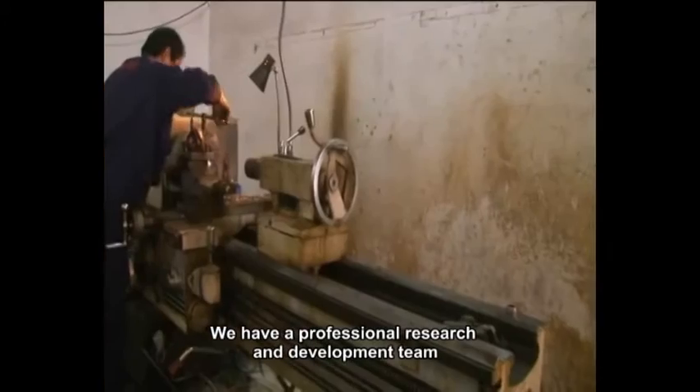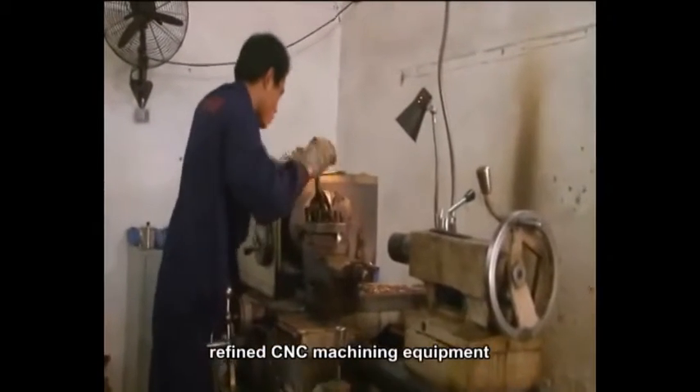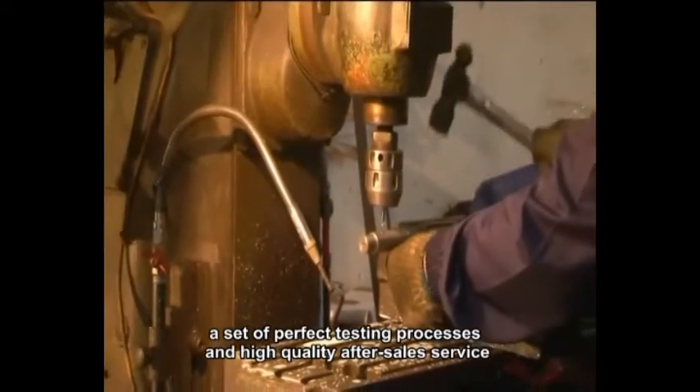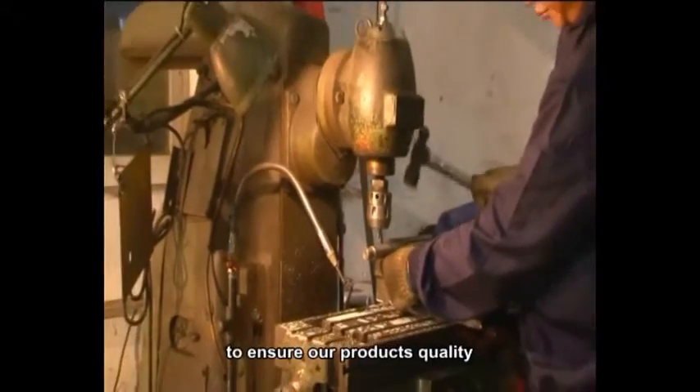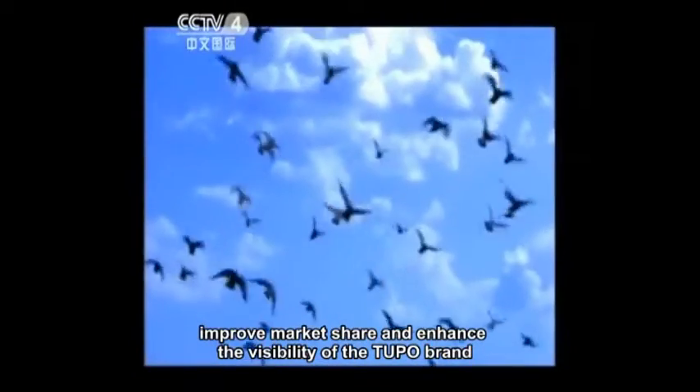We have a professional research and development team, refined CNC machining equipment, a set of perfect testing processes, and high-quality after-sales service to ensure our product's quality, improve market share, and enhance the visibility of the Tupou brand.